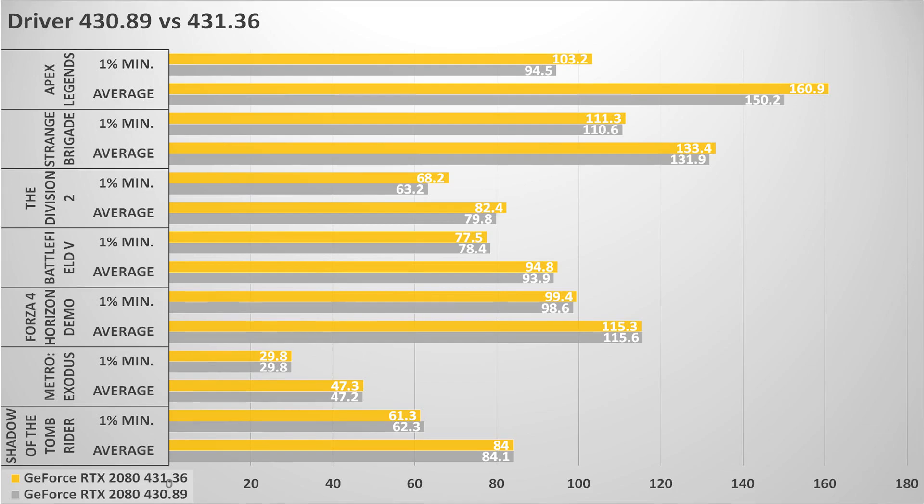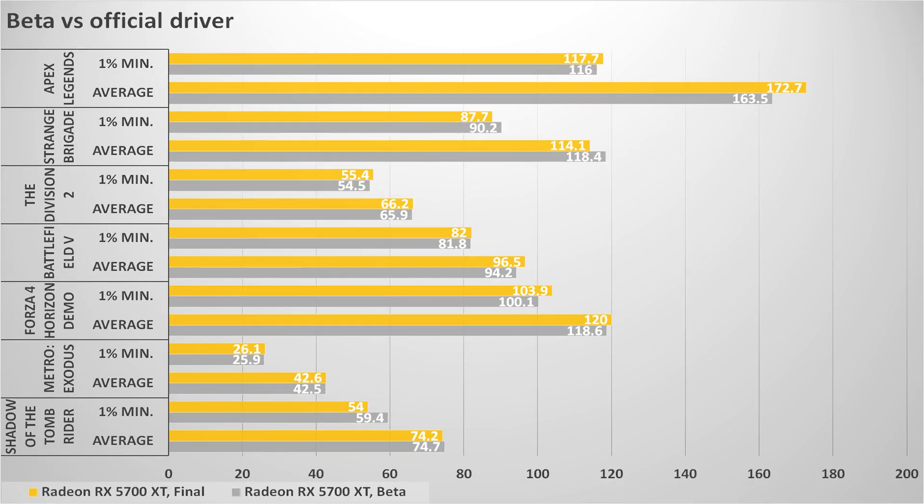The second big gain was in Apex Legends, which we decided to test because of the relatively poor performance of the card in our initial review. There you have around seven percent in the averages and nine percent in the minimums. Meanwhile, on the AMD side, differences are most of the time within the margin of error.